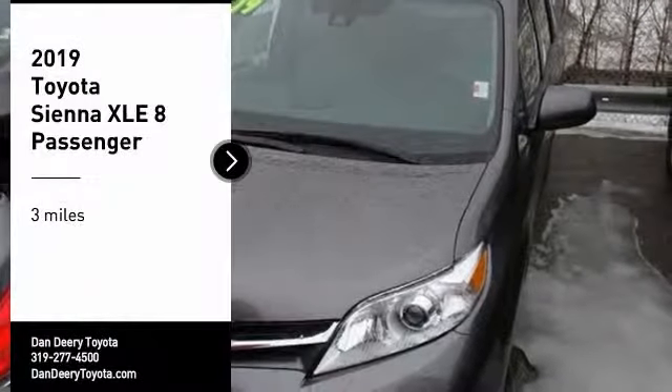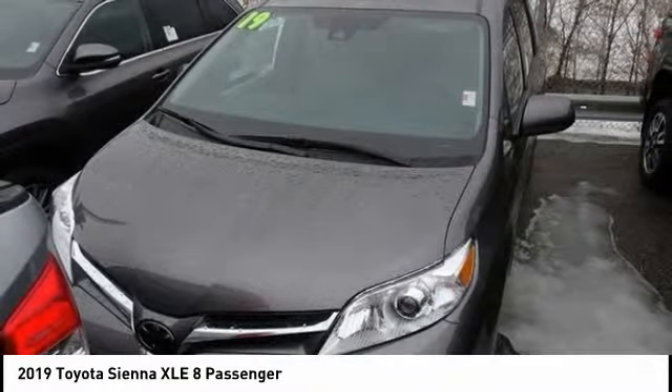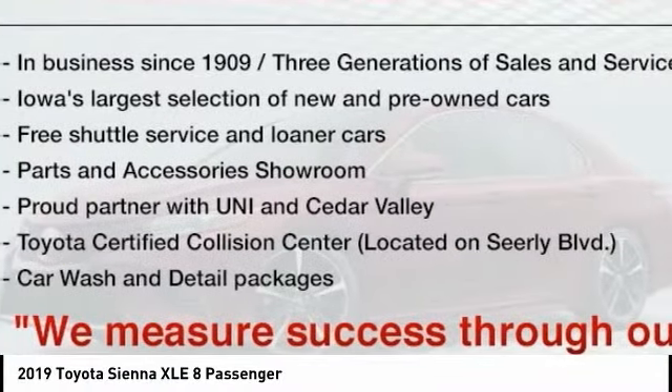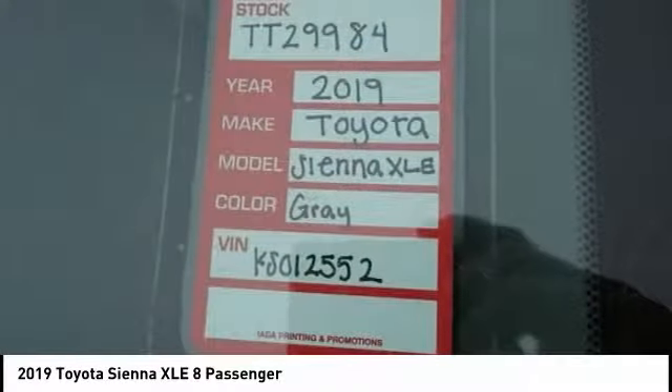Take a ride in the 2019 Sienna. Sienna offers excellent overall quality and long-term dependability, making it a hassle-free vehicle to drive day in and day out while contributing to peace of mind on long road trips.